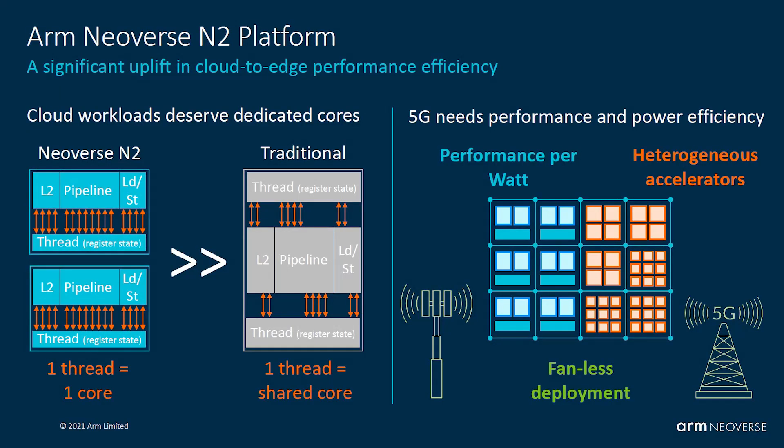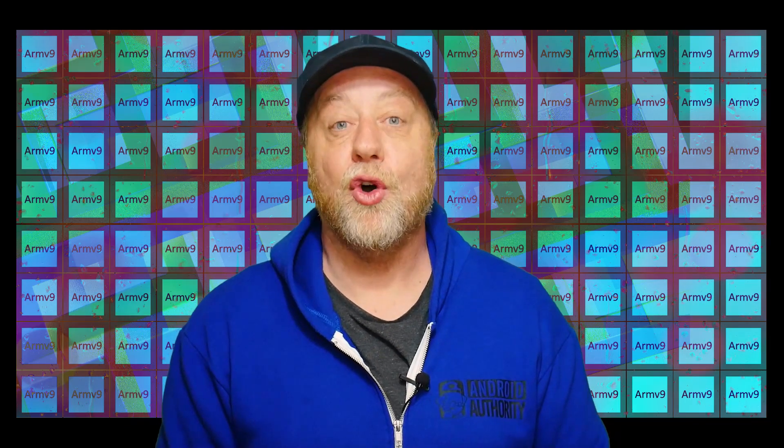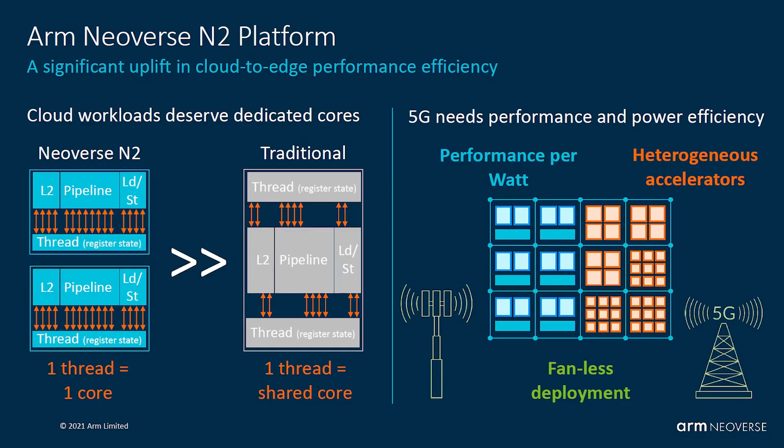In a traditional server processor, you have multiple threads sharing a single core. ARM's argument is: why have two threads on a shared core when you could have single cores that offer better performance per watt? That is the unique selling point of the Neoverse N2 — one thread per core rather than one thread on a shared core — leading to very interesting performance-per-watt numbers.